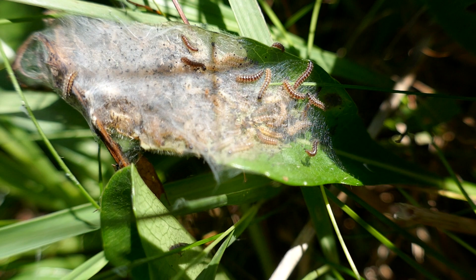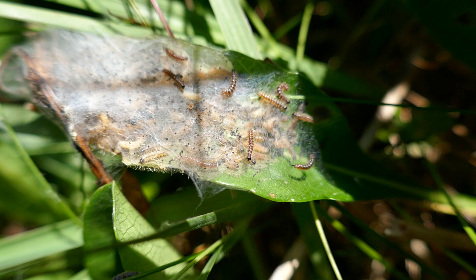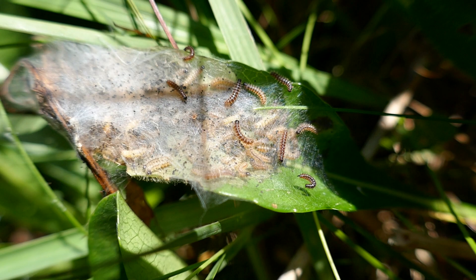They'll feed like this up to September, even into October in some years, and then they'll go into a diapause stage where they stop feeding and they just rest for the entire winter. And they actually shrink in size.